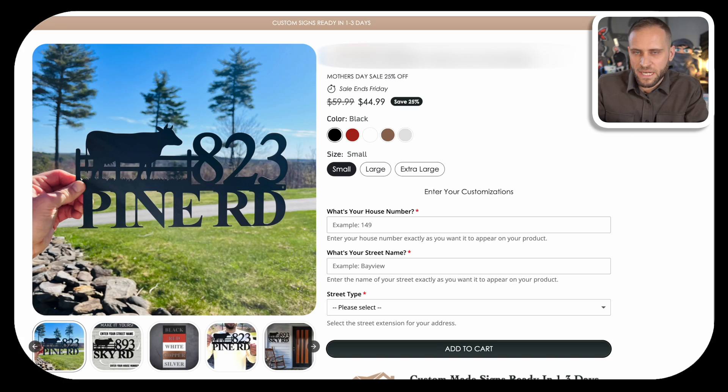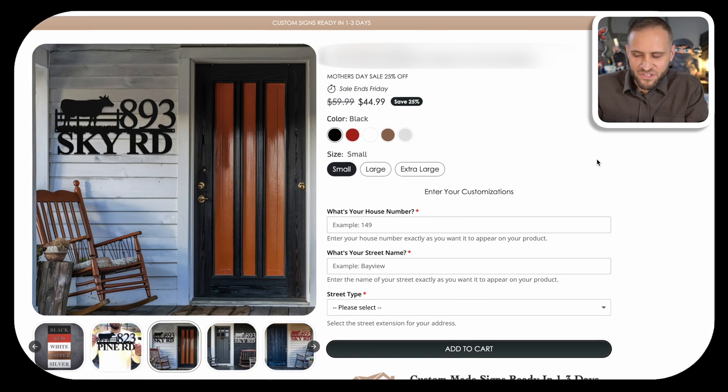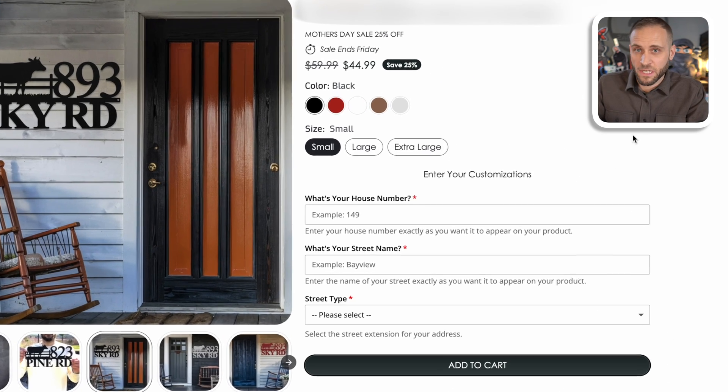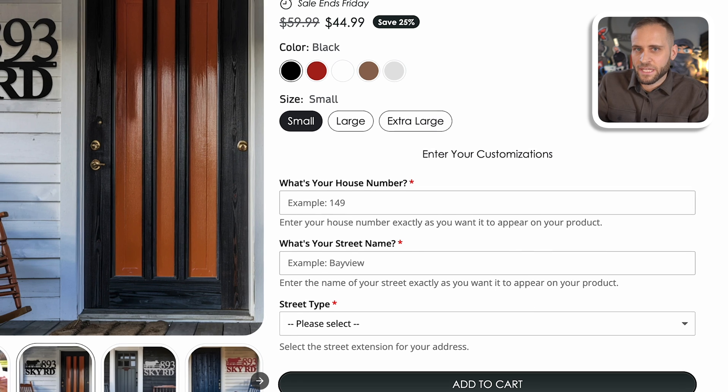This is how I have things set up on my store. When someone comes to the product page, they can type in their house number, their street name, and select what type of street they have — whether it's a road, a lane, a street, or something like that. I've shared how I've been using AI to make mock-ups. But essentially this is manual personalization, where someone can come on and tell me what they want to personalize, and then after they place their order, I'm actually manually creating their design for them.